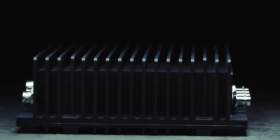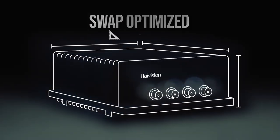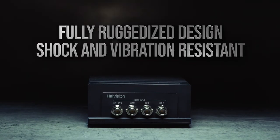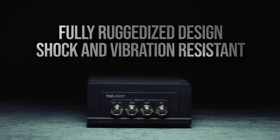The Makito X4 Rugged is SWaP optimized for the stringent size, weight, and power requirements of land, sea, and air missions. The rugged all-weather design adheres to military shock and vibration standards, ensuring that the Makito X4 Rugged can perform in even the harshest environments.